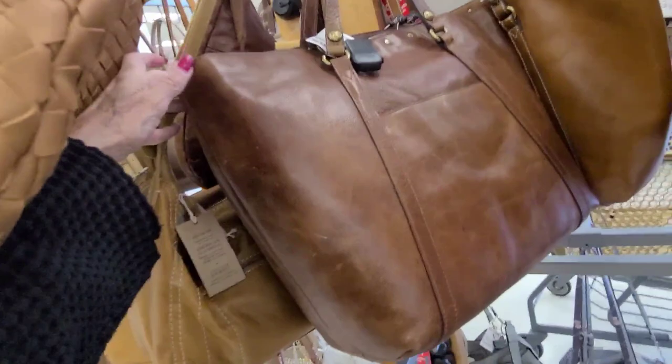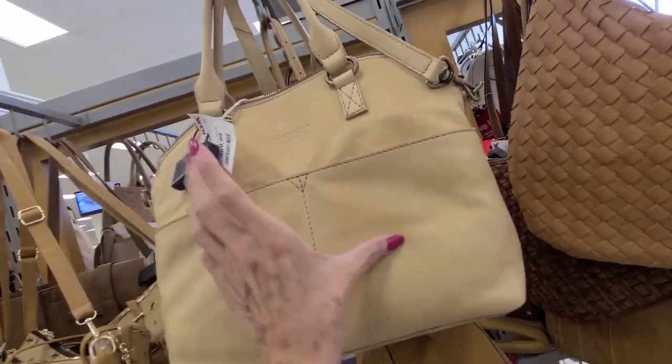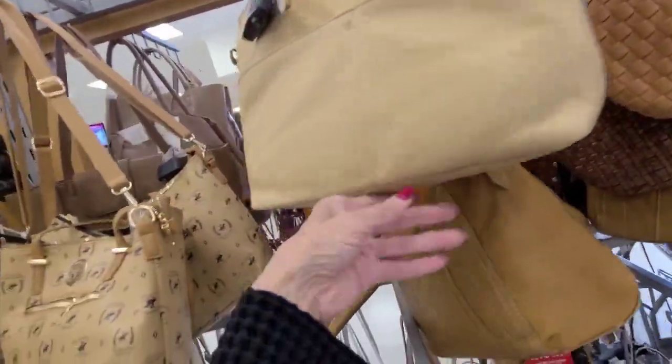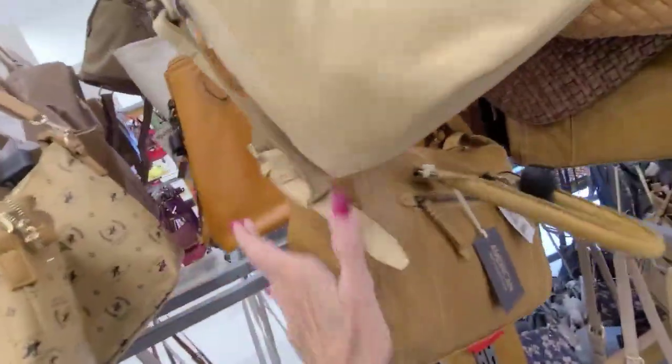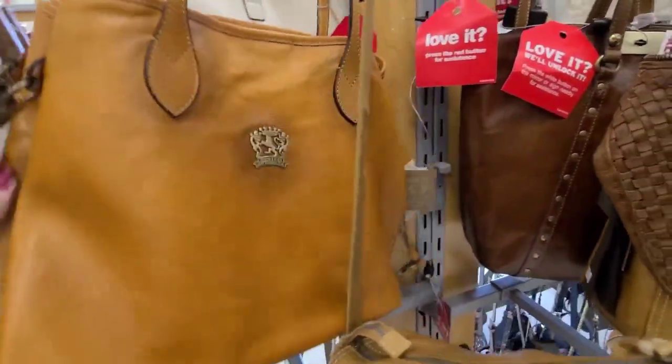$99 on those. American leather — so soft — $70. This color I'd be afraid of staining. This color also. There's a Frenzy down to $99 — it's a nice big bag.